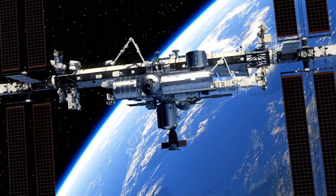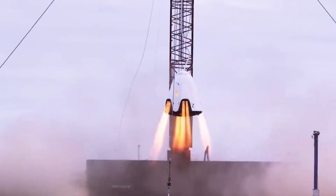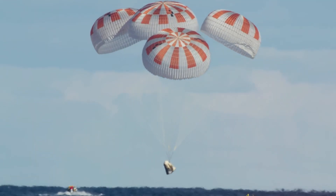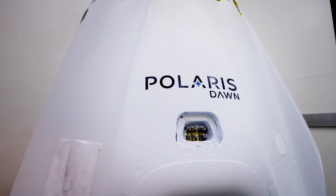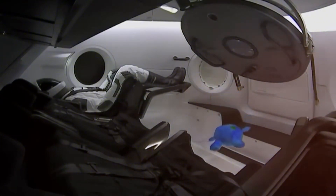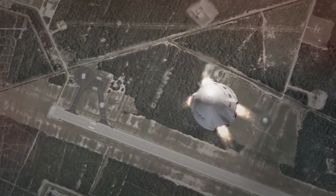NASA has placed their trust — and an $843 million contract — in SpaceX's hands to develop a specialized Dragon spacecraft that will eventually guide the International Space Station to its final resting place in the Pacific Ocean. Picture a modified Dragon spacecraft supercharged with six times the normal propellant capacity and four times the thruster power, designed for one of the most critical missions in spaceflight history. Today's successful test brings us one step closer to this remarkable feat.